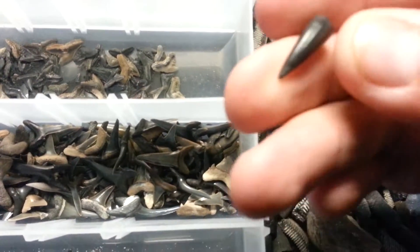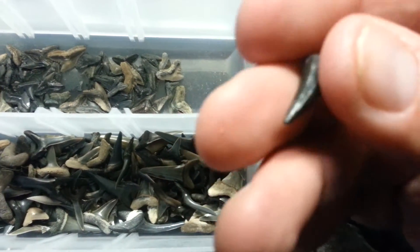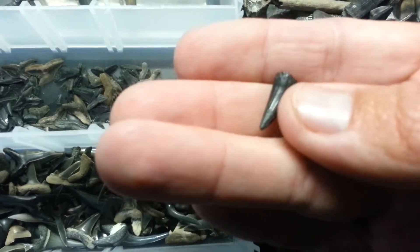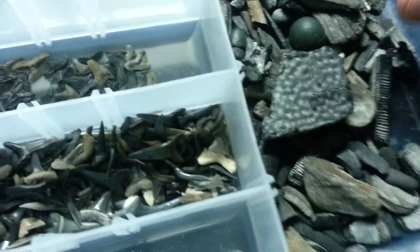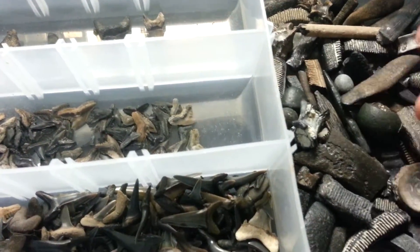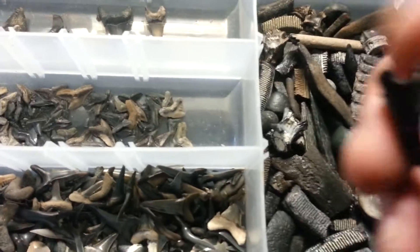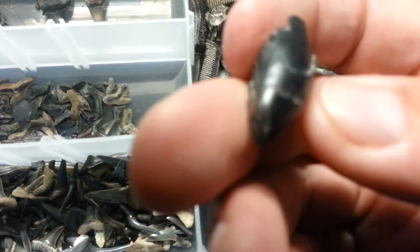And some alligator teeth — or fossilized crocodile teeth, whatever you want to call it, it's crocodile, you know. I had a bigger one in here somewhere — there it is. Pretty cool one right there.